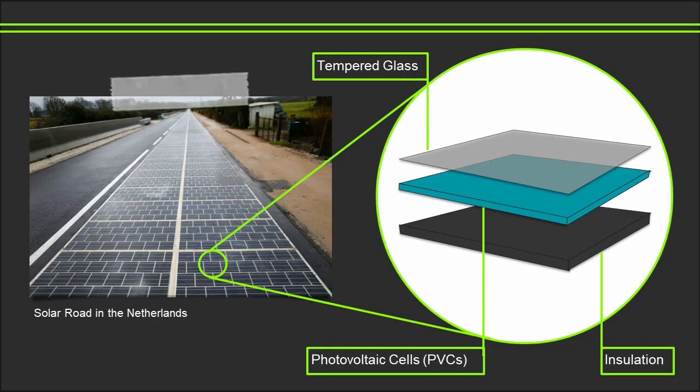So how do they work? Solar roads are comprised of three layers. Firstly, a layer of insulation running along the ground, which is topped by a layer of photovoltaic cells — PVCs. The PVCs are protected by a layer of tempered glass to stop the cells from getting damaged, yet still allow the sun's rays to reach them. The purpose of the lower layer of insulation is to safeguard the cells from below and provide a stable base.